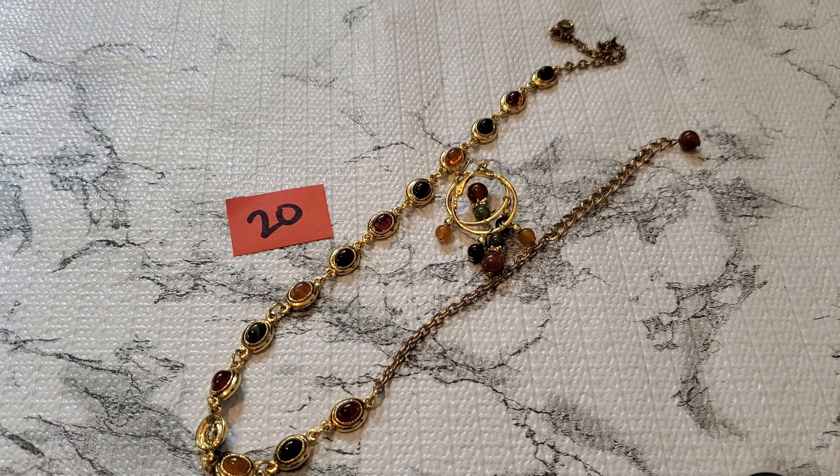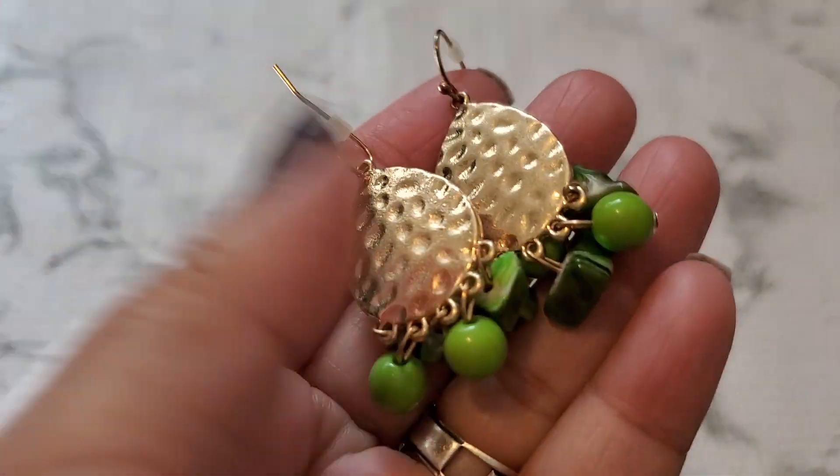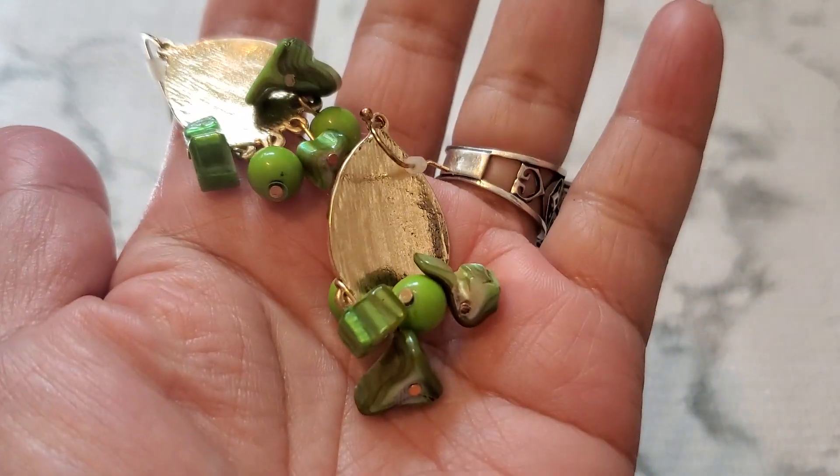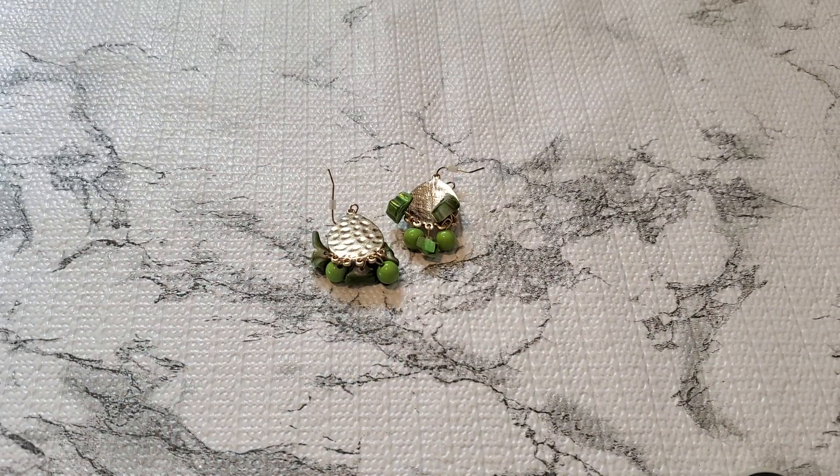And then number twenty-one is this lovely earring — it's gonna look like dice shell or something. See, that's how it looks like. Number twenty-one is gonna be two dollars. Two dollars for number twenty-one.